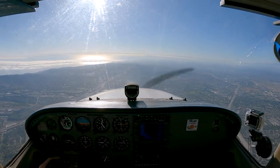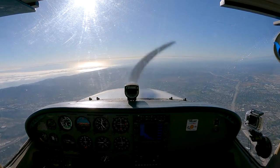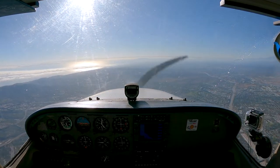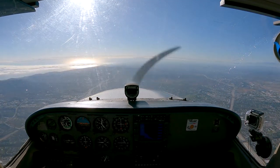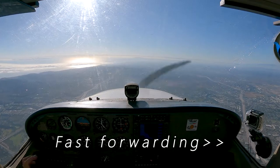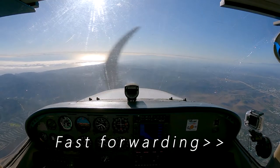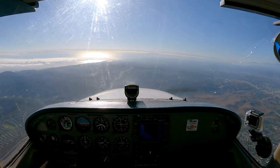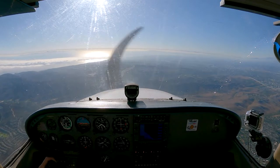Alright, heading toward Signal Peak. I've been cleared into the Class Charlie airspace. And as I get close to Signal Peak, I will be handed off to John Wayne Tower. This is 57 Papa, contact John Wayne Tower 126.8.